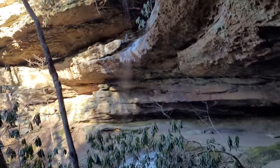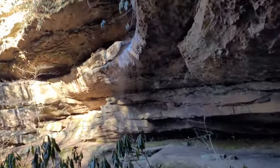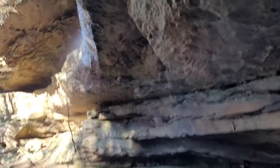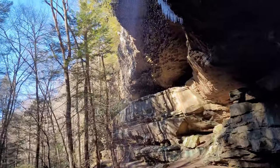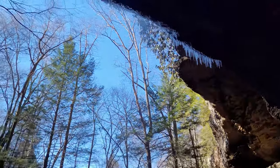Climbed up to the other side after getting a photo - I figured I'd come over here and walk under the waterfalls. I think I said Muir Valley is not disappointing.